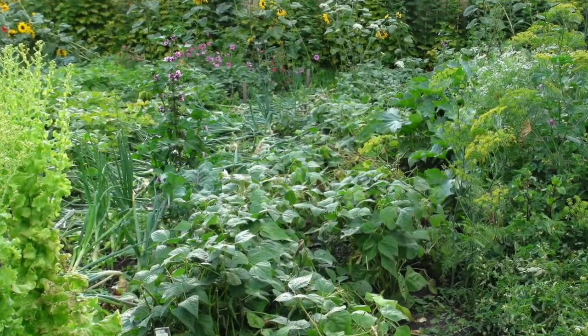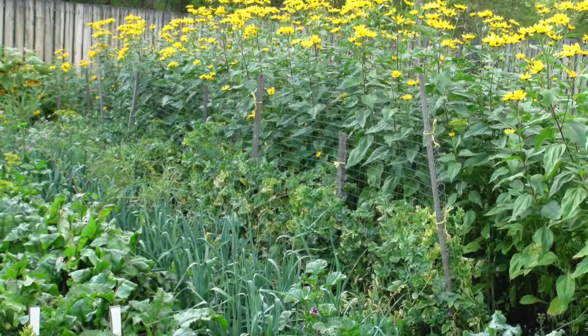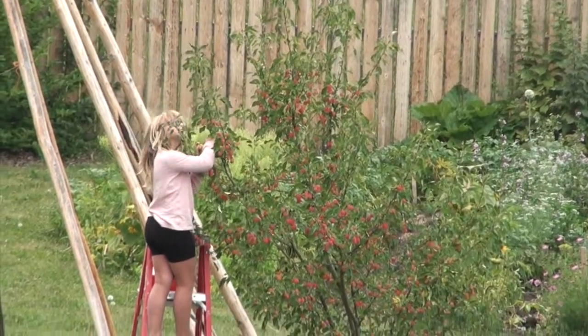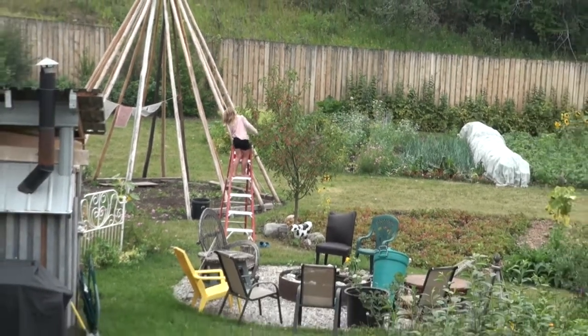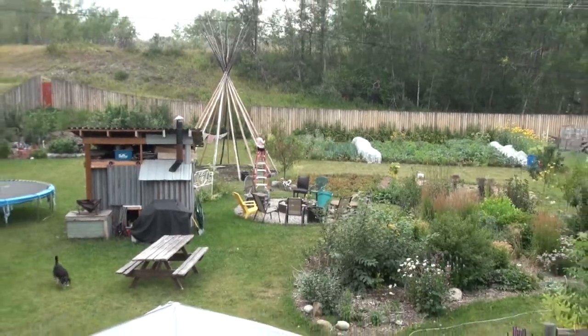The garden doesn't have a lot of space in it because we don't need to mulch it this way, but it is very productive. We use child labour whenever possible to help us on our projects, and this is an awesome opportunity to teach our kids about the wonderful aspects of growing your own food.